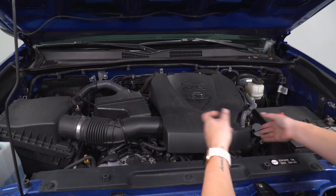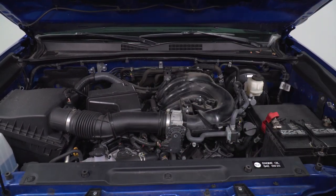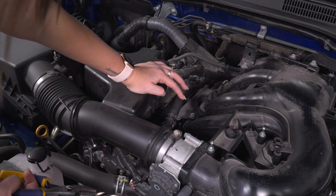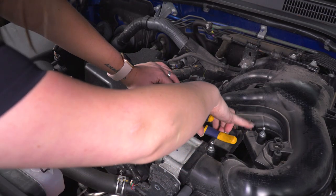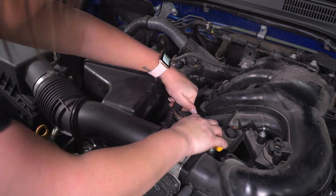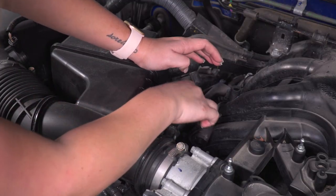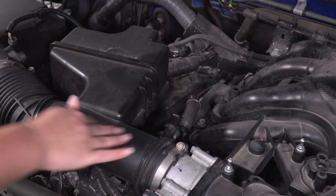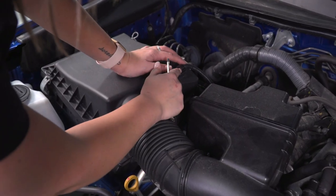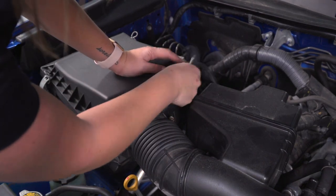Our first step is very easy — we just have to pop off our engine cover and get that out of the way so we can access our intake and throttle body. Next, we can remove this hose on the side. I have a pair of pliers — I'm just gonna clamp that clamp down and pull back and move that out of the way. Then we can disconnect our MAF sensor. I just have a small flathead screwdriver, and there is a clip holding in our wiring harness — I'm gonna undo that and get that out of the way.